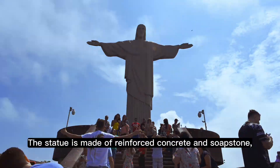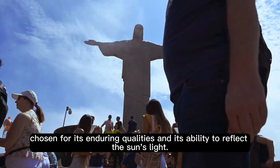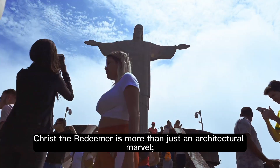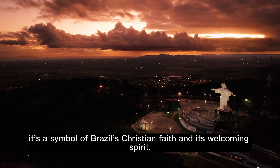The statue is made of reinforced concrete and soapstone, chosen for its enduring qualities and its ability to reflect the sun's light. Christ the Redeemer is more than just an architectural marvel — it's a symbol of Brazil's Christian faith and its welcoming spirit.